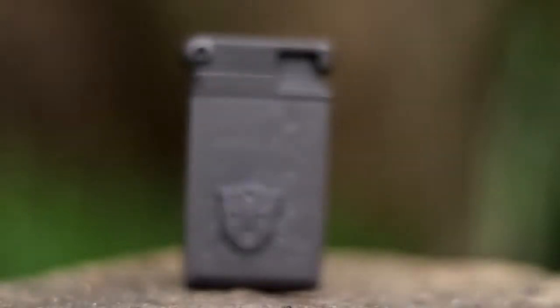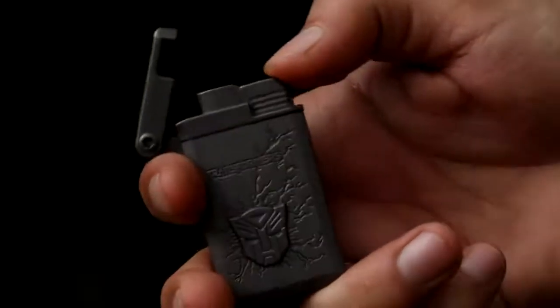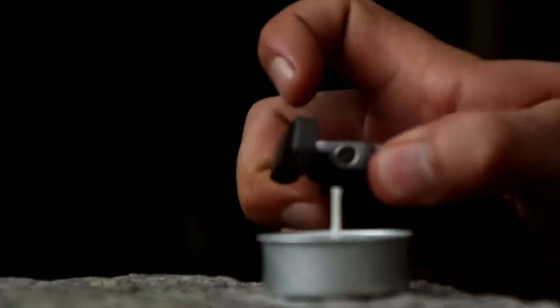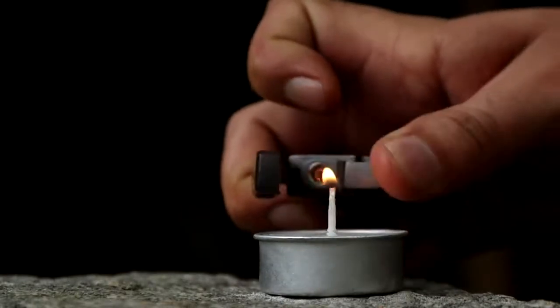This windproof lighter with jet flame technology comes in a dashing gray color. It is refillable and you need to get it filled with butane gas before using it. It's perfect for daily use and can be used both indoors and outdoors with caution.